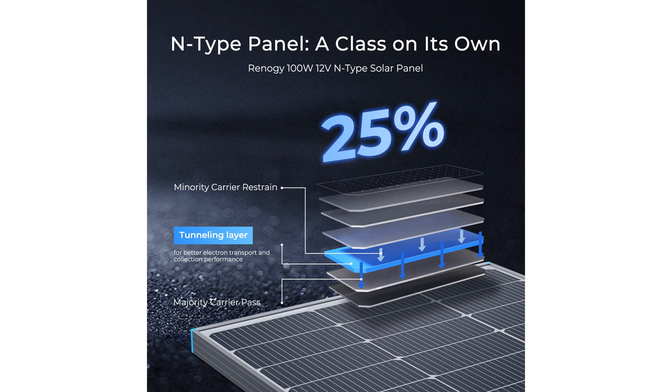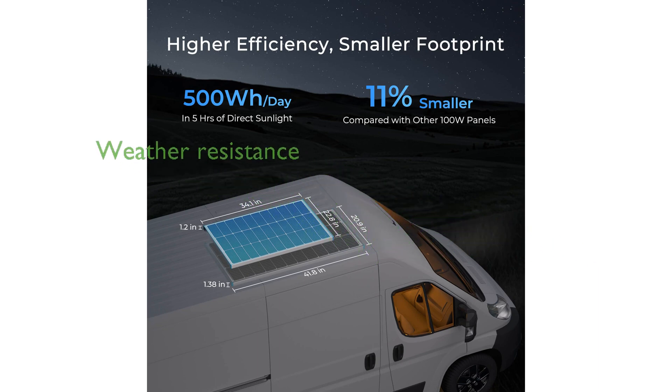With a low temperature coefficient of negative 0.29% per degree Celsius, the Renogy 100-watt panel excels in high-temperature environments, making it ideal for hot climates. Designed to withstand harsh weather conditions, this solar panel features IP65 protection.